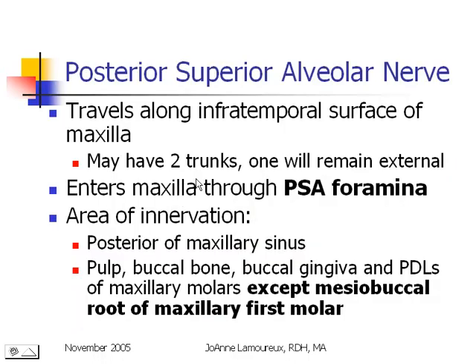The posterior superior alveolar nerve is very important to us. In some individuals it can have two trunks: one will enter the bone through the posterior superior alveolar foramina and the other will stay external, providing information from soft tissues. The sensory information provided to the brain through this nerve includes the back wall of the maxillary sinus, the pulp, buccal bone, buccal gingiva, and periodontal ligaments of the maxillary molars — with the exception of the mesial buccal root of the maxillary first molar.